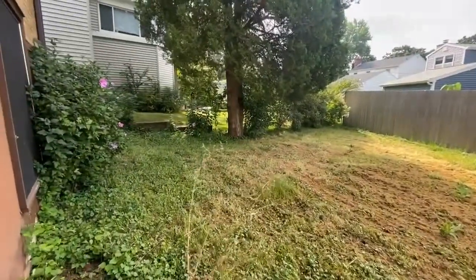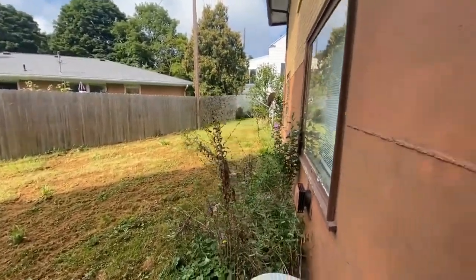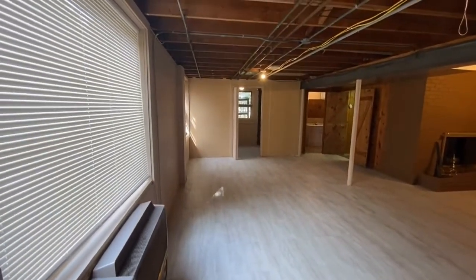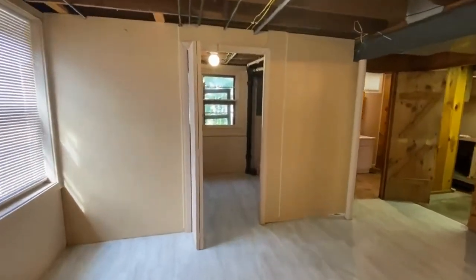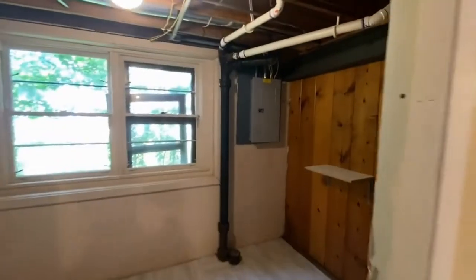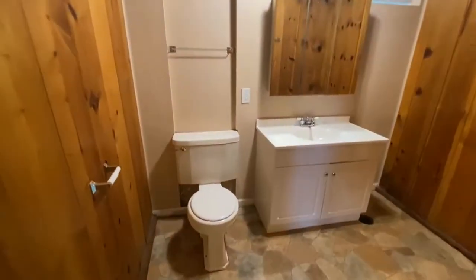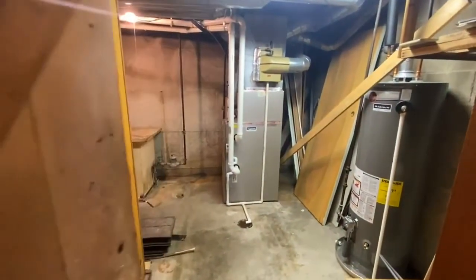I'll show you the outside — you don't have a big backyard, but it's decent. And then the storage room has your breaker box and just a spot to put some things. The half bath is right here, and then the mechanical room.